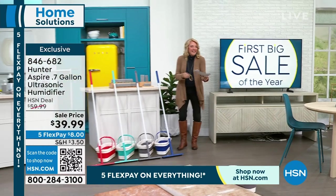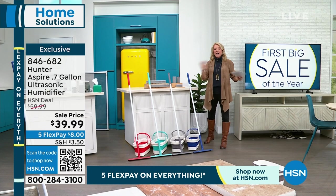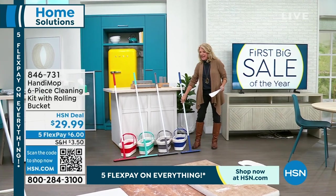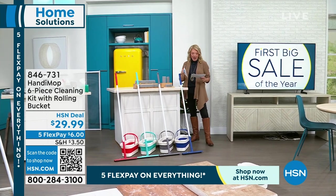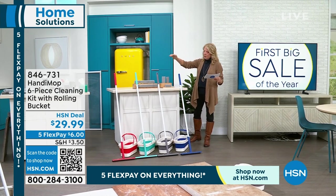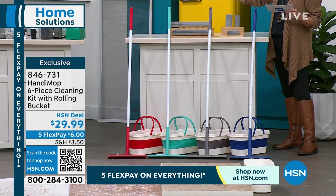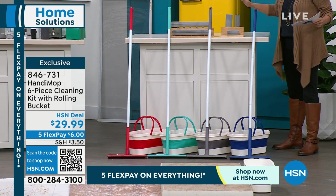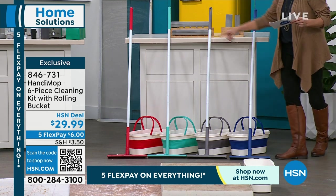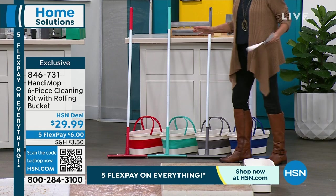I am super excited about this mop because it's unlike any mop you've ever seen. You look at it and say, wait, this is a mop? Here's what you're getting: your choice of blue, light gray, red, or teal. You get the collapsible basket, two mop heads, the mop handle, three handy sponges, and the rolling collapsible bucket. There are only 100 left in red.